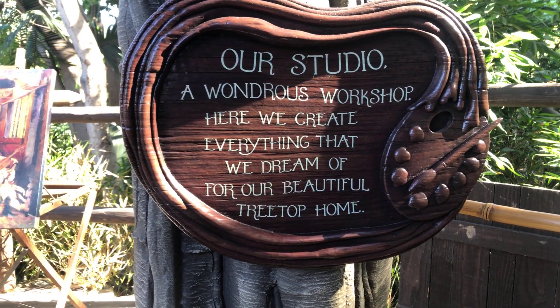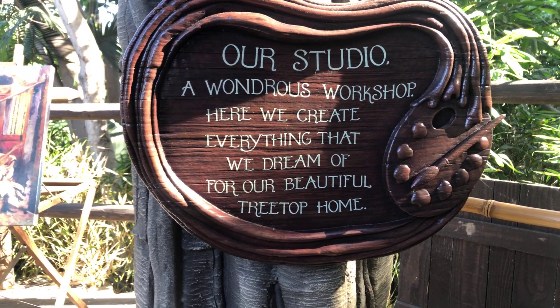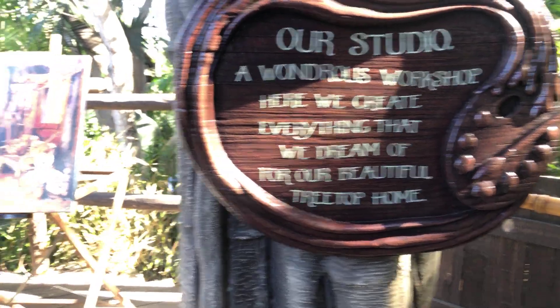This is the Wondrous Workshop, and this is where they created everything that they dreamed of for their beautiful treetop home.